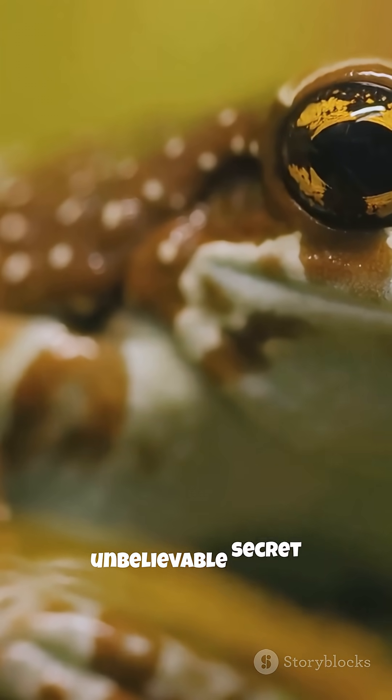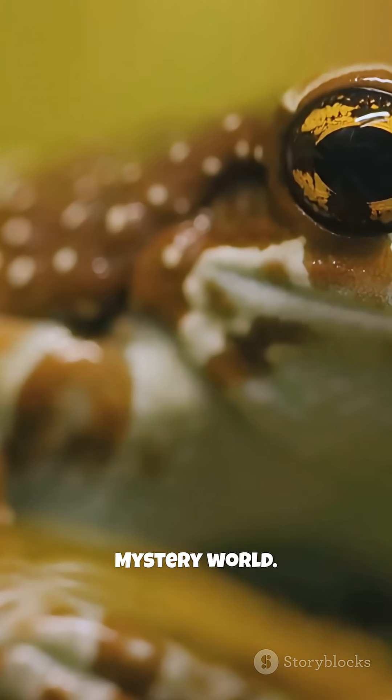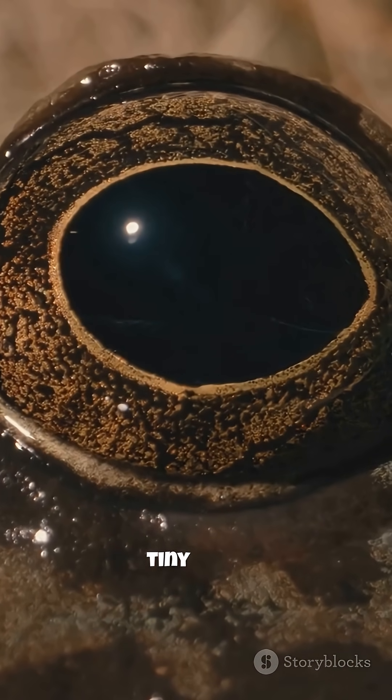Just another unbelievable secret from the jungle mystery world. Jungle mystery. Tiny eyes.